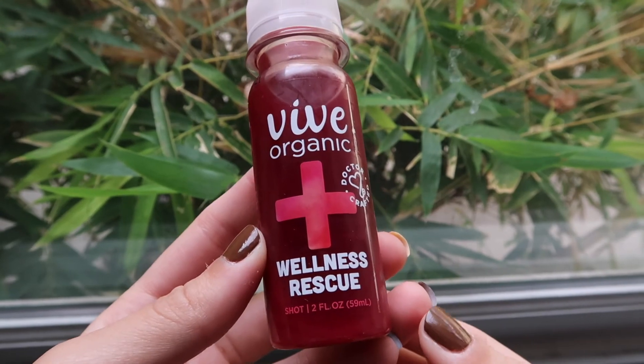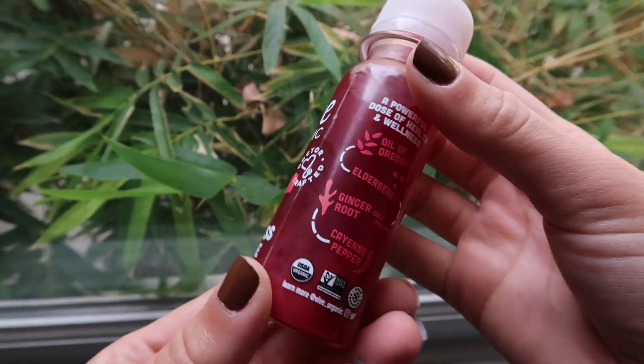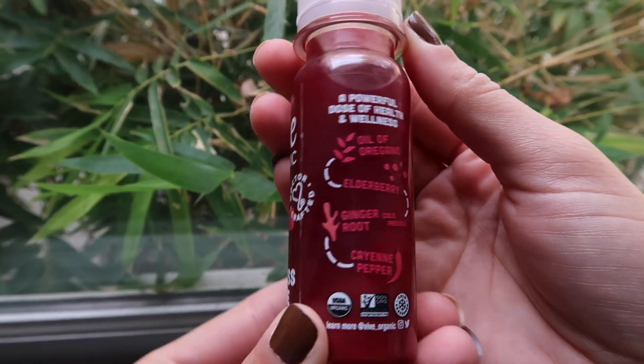It is day one. Today's wellness shot is the Vive Organic Wellness Rescue. It's got oil of oregano, elderberry, ginger root, and cayenne pepper. I have my water here just in case I can't hold it down. I already gave it a really good shake because there was a lot of natural separation. It is the first wellness shot.